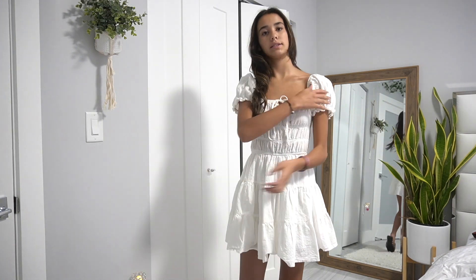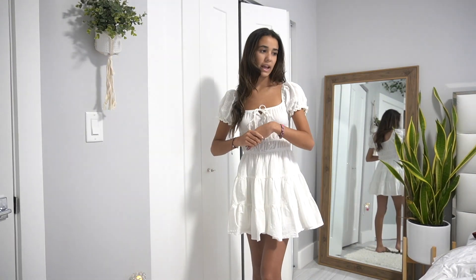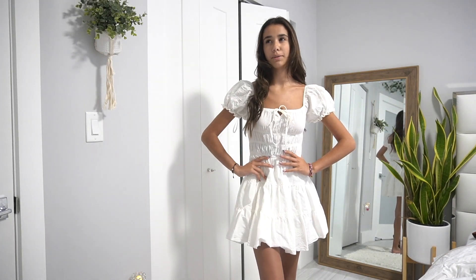This next dress is also from Shein — I wore it once for a Valentine's Day picnic. It has puffy sleeves and wraps in the middle. It's super cute and gives off a modern-day Cinderella type of vibe. I don't think I'll wear it for the birthday lunch though — it feels more cutesy than formal, which is the vibe I'm going for.